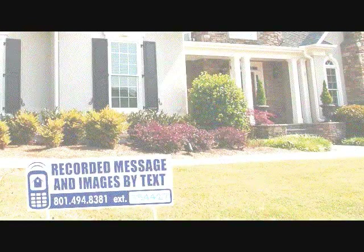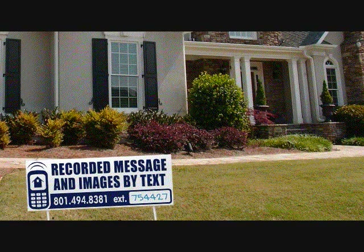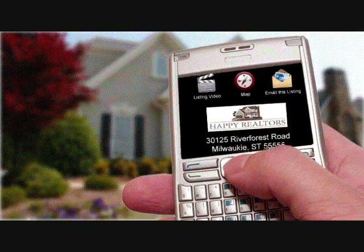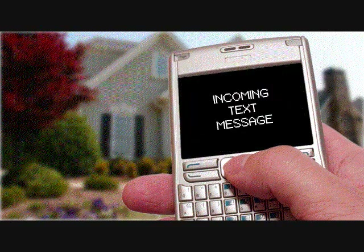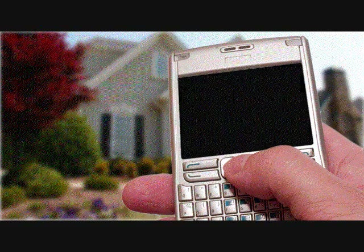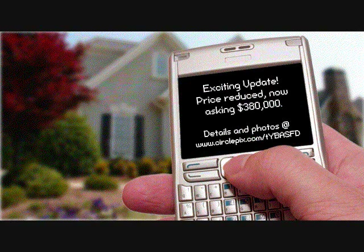CirclePix is proud to introduce its new and improved LeadBee home information line. Not only can prospective home buyers listen to recorded information about your listing, but they can now receive a text message with a link to a full mobile version of your CirclePix tour. The new LeadBee system can then text updates and announcements to all the leads that were generated from the home information line.